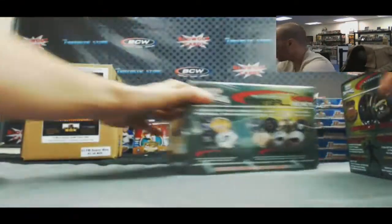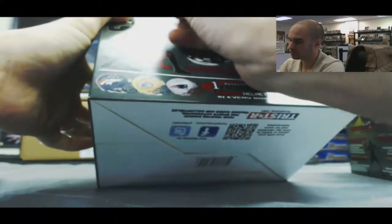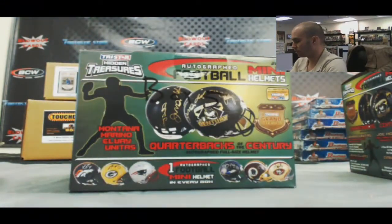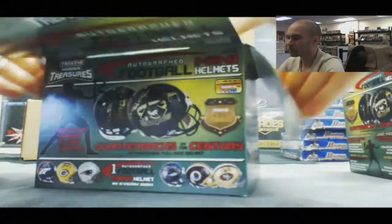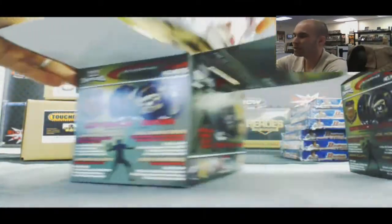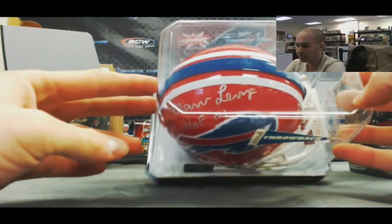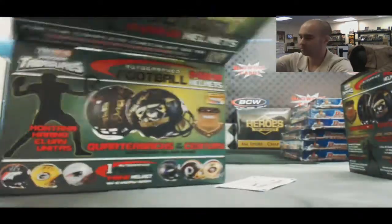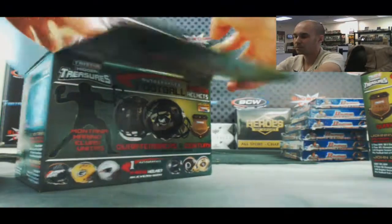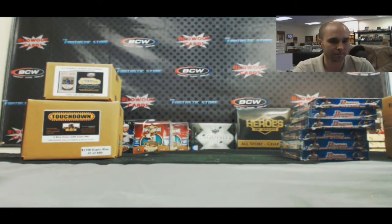And last box, box number five — wipes us out of TriStar Mini Football Helmets. Box five. It is a Buffalo Bill, and it is a pretty cool one — Marv Levy, Hall of Fame 2001. Four straight Super Bowls. Marv Levy. That will do it, guys. Brian, you're on the clock — let me know which one you'd like with the number one pick. Here we go.